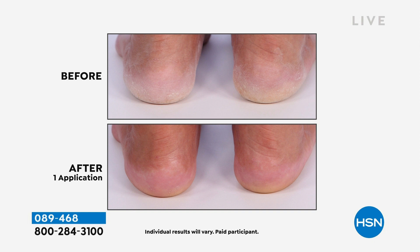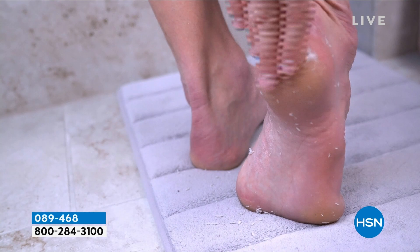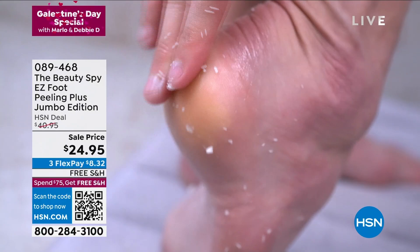Order item number 089468 with free shipping and three credit card payments of $8.32 — for men and women. This is especially useful in winter when dry feet scratch against stockings and socks. It goes on like a lotion, then starts to ball up as enzymes from lemon, grapefruit, and orange — 20 botanical ingredients total — munch away at dead skin. You can see those balls on the black towel; that's what's coming off your feet.